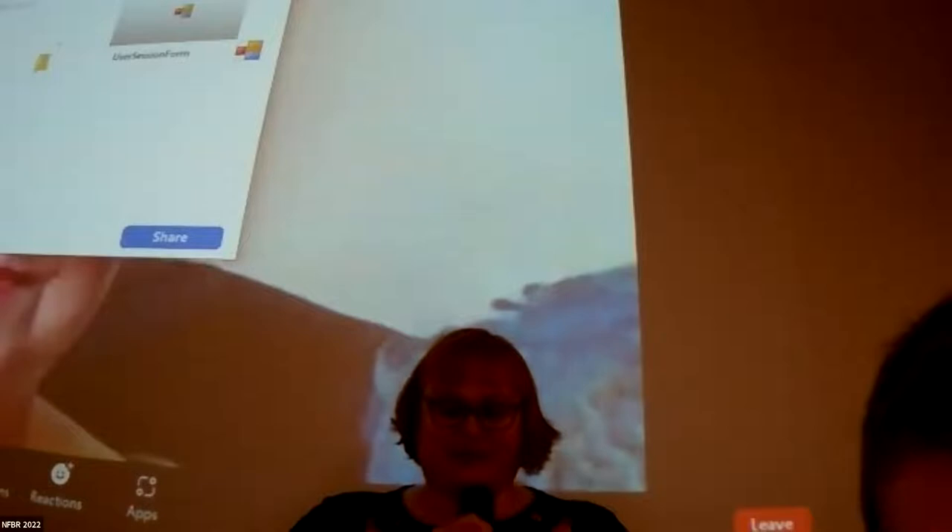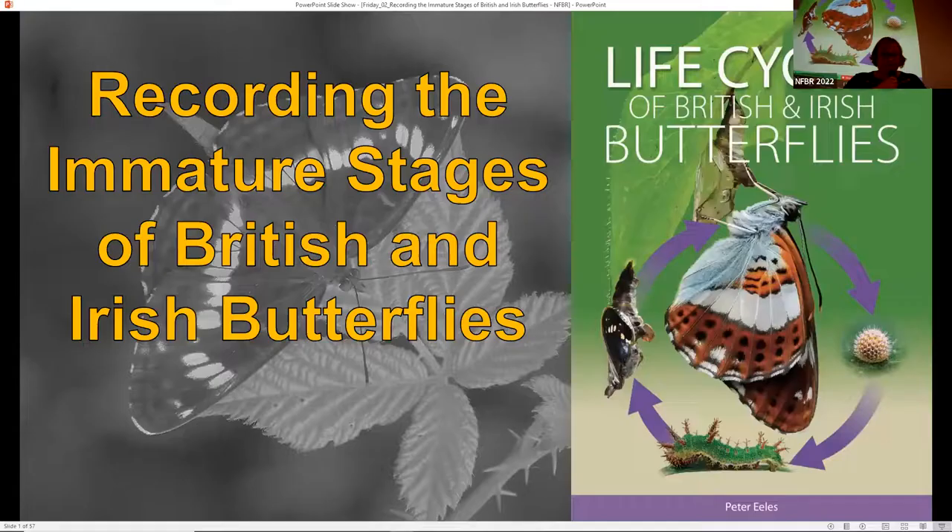He is the founder of the UK Butterflies website and the author of 'Life Cycles of British and Irish Butterflies.' He's received an award for the promotion of Lepidoptera conservation and is going to talk to us today about how immature stages of butterflies can add an extra aspect to recording.